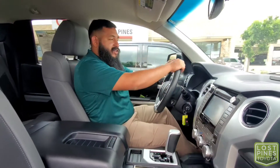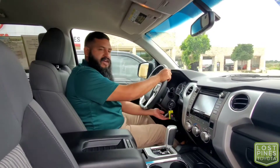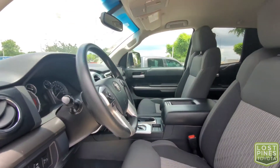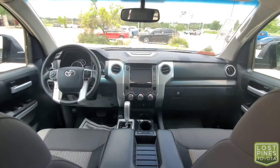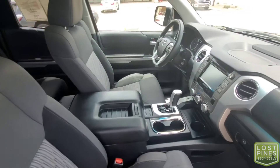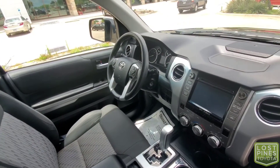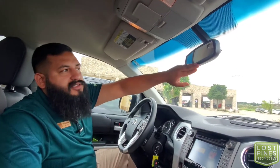In the interior of the Toyota Tundra, we're greeted with a tilt and telescopic steering wheel so you can adjust it to get the perfect driving angle. There's a touchscreen audio interface with support for Sirius XM and Bluetooth streaming. Moving down, we have climate controls with nice large knobs that are easy to use with work gloves, a 12 volt charging station, and auxiliary and USB connections. You also get a HomeLink system for up to three garage doors, and an auto-dim rearview mirror with compass.